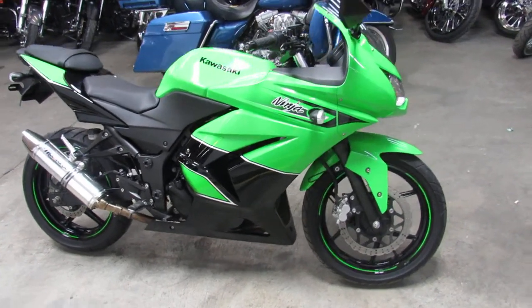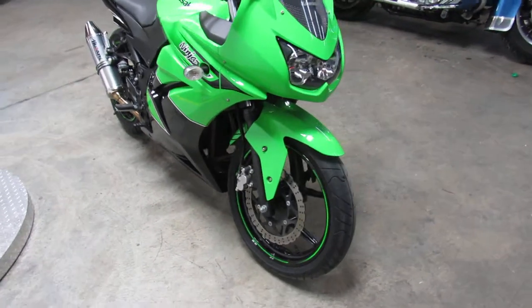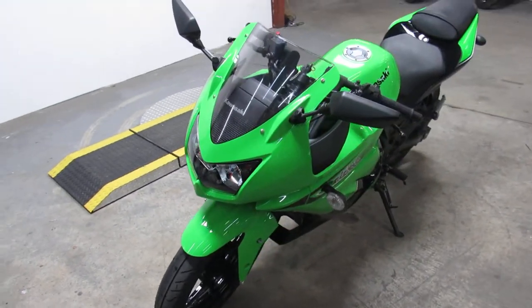Hey guys, it's the Proof of Power Sports. Anybody looking for a nice small sport bike or commuter bike, this is it. This one is a 2011 Kawasaki EX 250 Ninja, so it's a 250R.